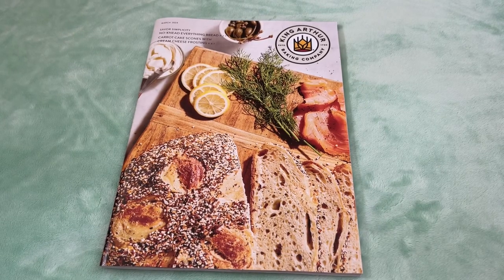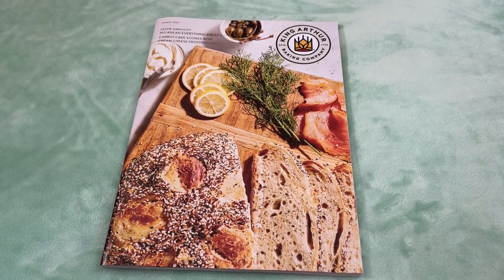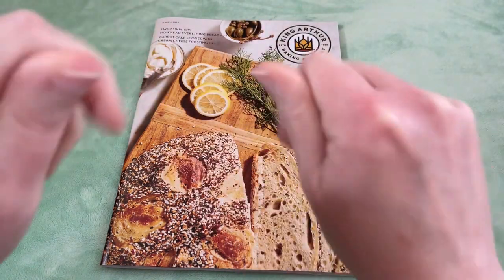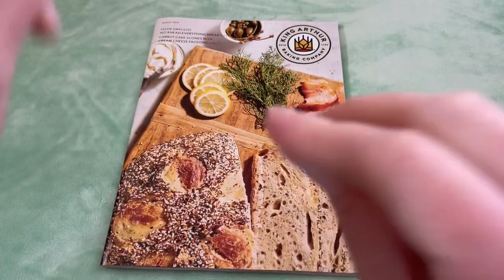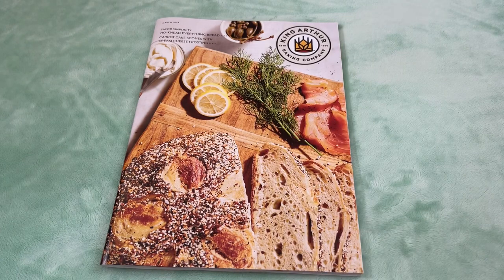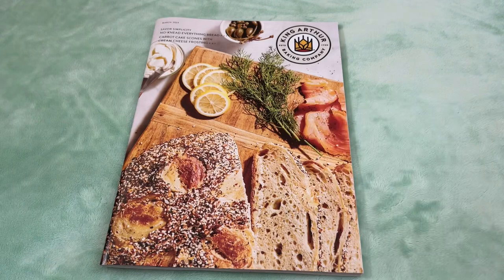Hey there! Thank you so much for joining me today. So I thought we would do just a simple, relaxing walkthrough of the March King Arthur Baking Company catalogue. Feel free to watch along at all the different things that are in there, but also feel free to just close your eyes and listen to the sounds and take a little nap. Or hopefully fall asleep.